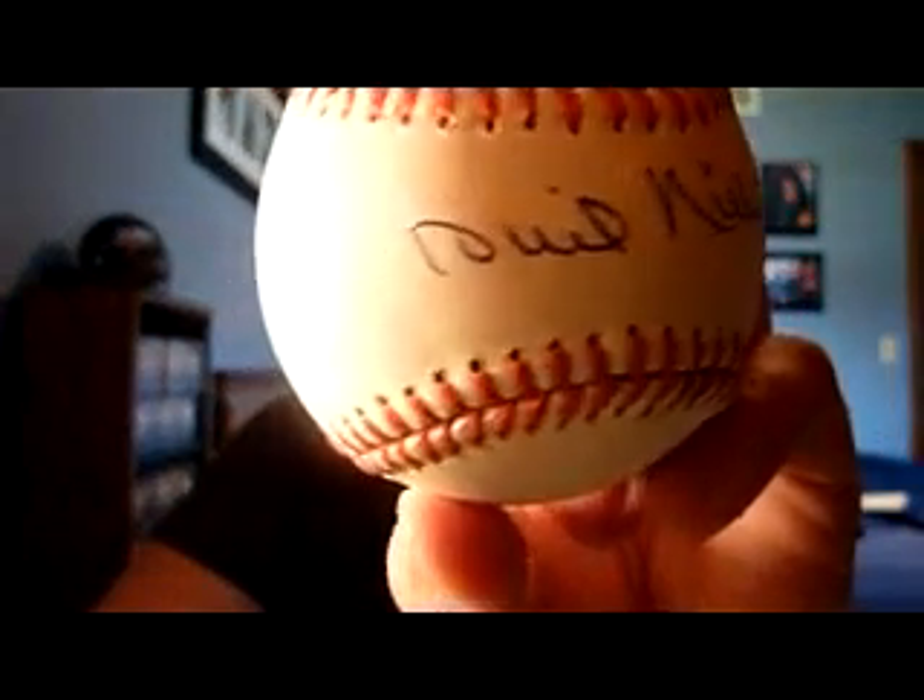Got this one — bought it on eBay, got a good price on it. On an official American League Bobby Brown Ball, it is the knuckleballer himself, Phil Niekro. So that's another nice addition to the Hall of Fame Ball PC.